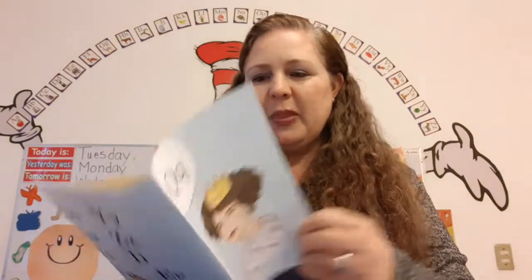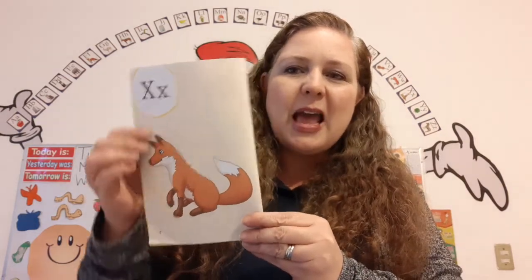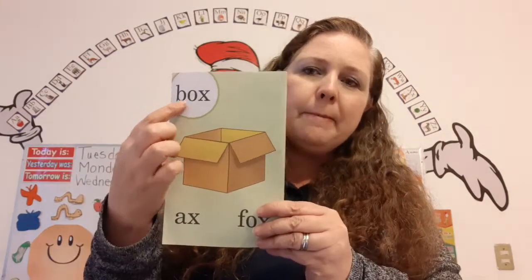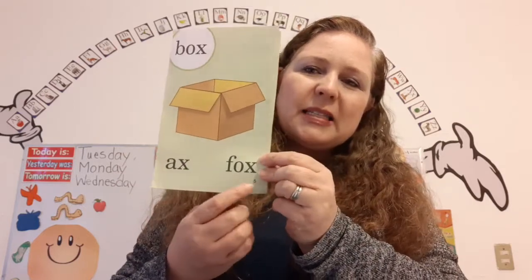Q says Q, Q, Q. The name of this letter is X. It makes the sound X, as in fox. X says X, X, X. Box, box. Axe, axe. Fox, fox.